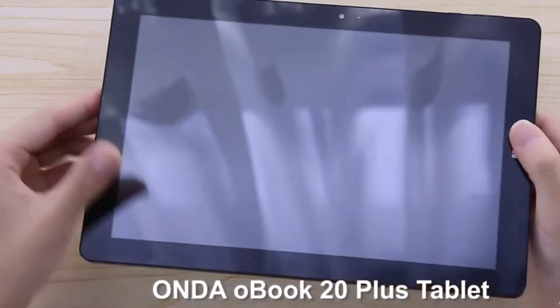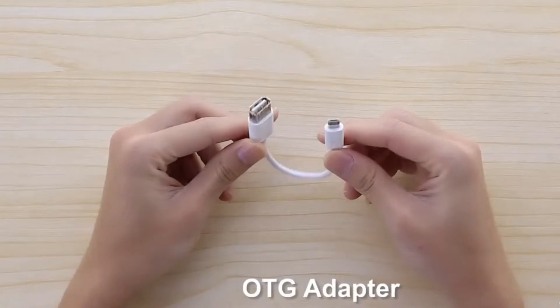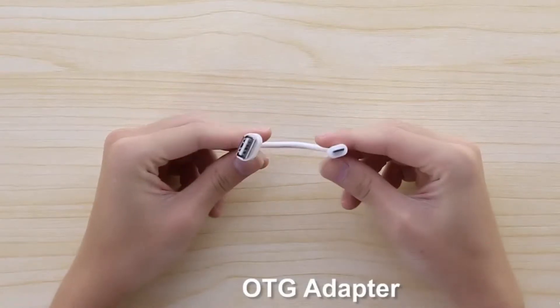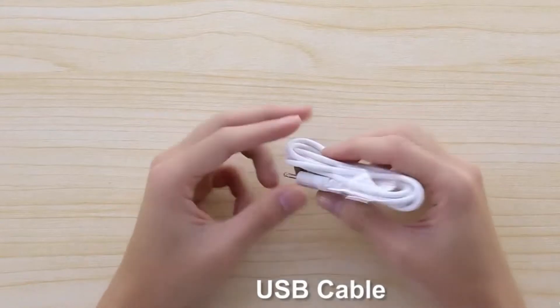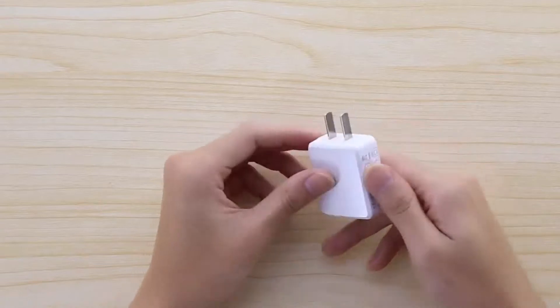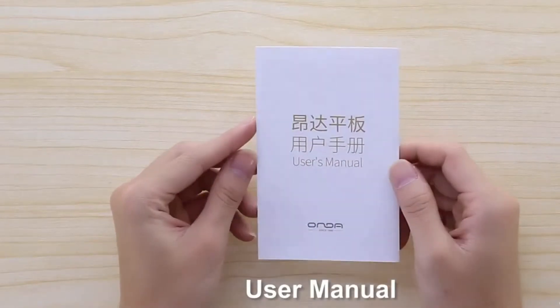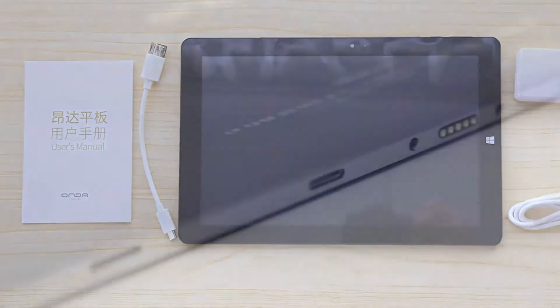Onda O-Book 20 Plus tablet PC 10.1 inch is a perfect tablet PC for your daily use, equipped with a 10.1 inch 1920 x 1200 IPS touchscreen. Brings your photos and videos to life. Windows 10 Home version, Android 5.1 quad-core OS ensures you a more wonderful user experience.